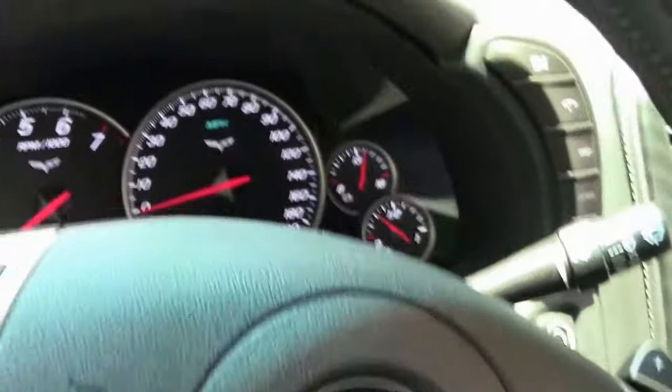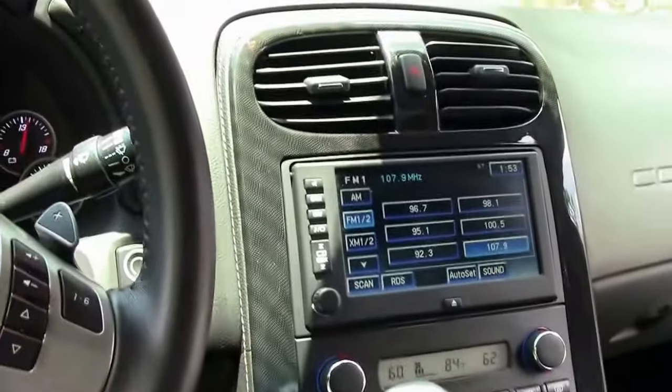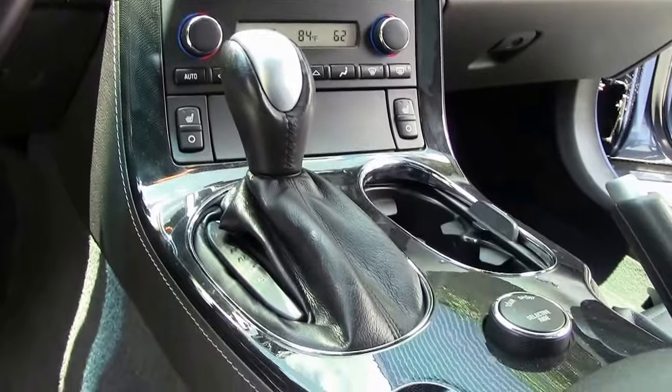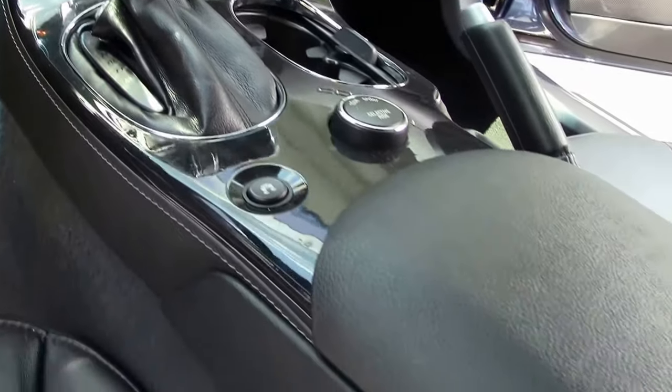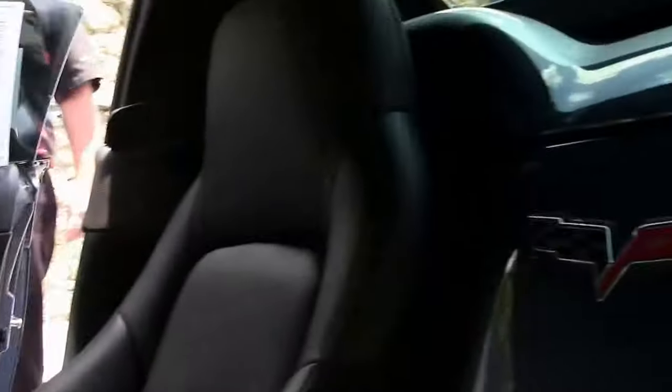This does have Bluetooth. You'll notice on the center console the magnetic ride apparatus, heated seats, tilt and telescoping wheel, and a power top which we'll see at the end.